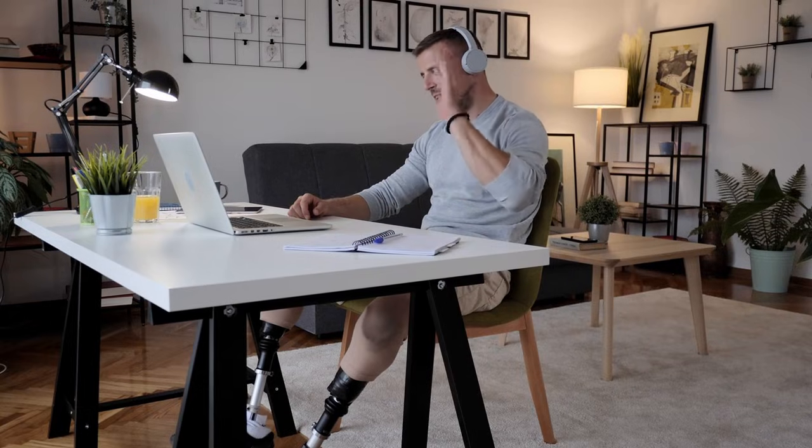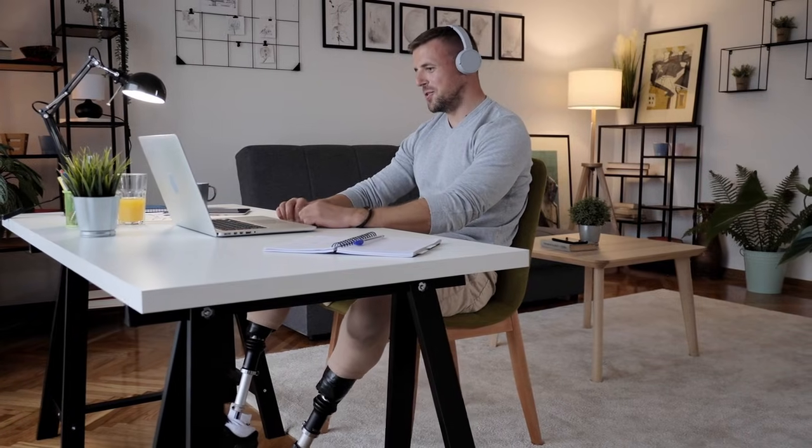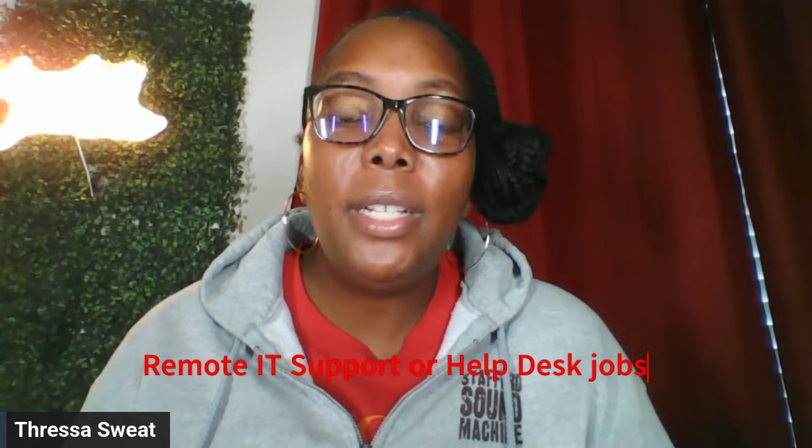Hello everyone and welcome back to my channel. In today's video we're going to be talking about a part-time work from home job title that you can do from home. So if you're looking for a flexible opportunity, then this video is for you. We're going to be talking about remote IT and help desk support, and we're especially going to talk about four-hour shifts.